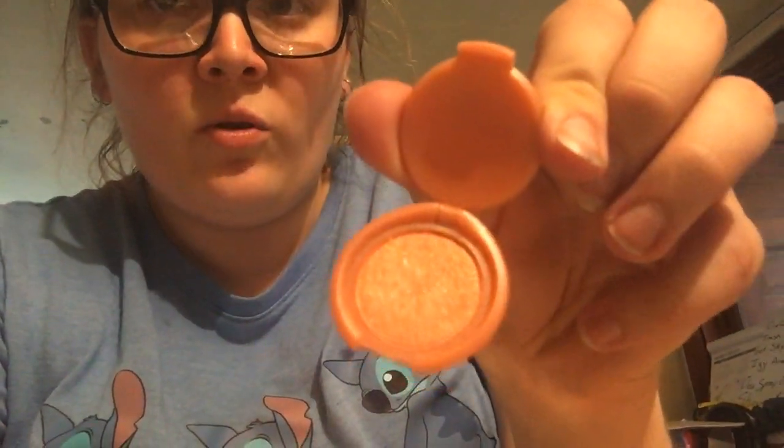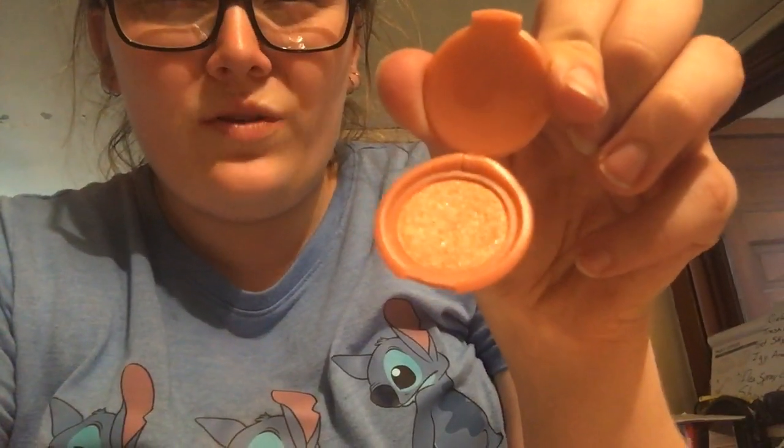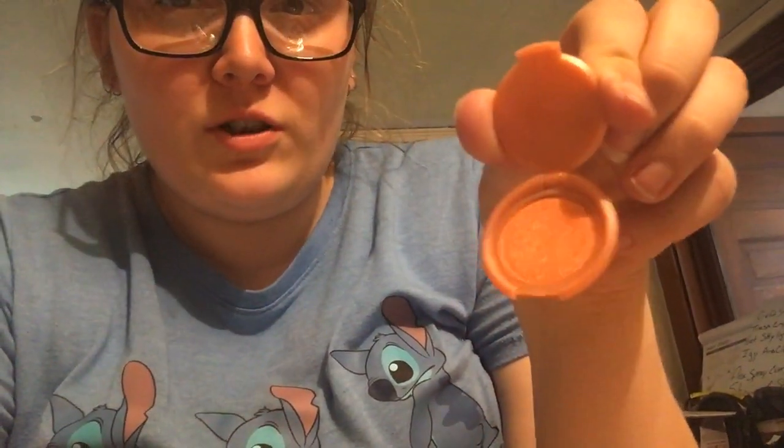Oh! I thought it was just a loose chunk of powder — whoa — but no, it's a teeny tiny palette, about two of my thumbs big. It's a little bit more orange and less gold than what the picture on the packaging is showing.